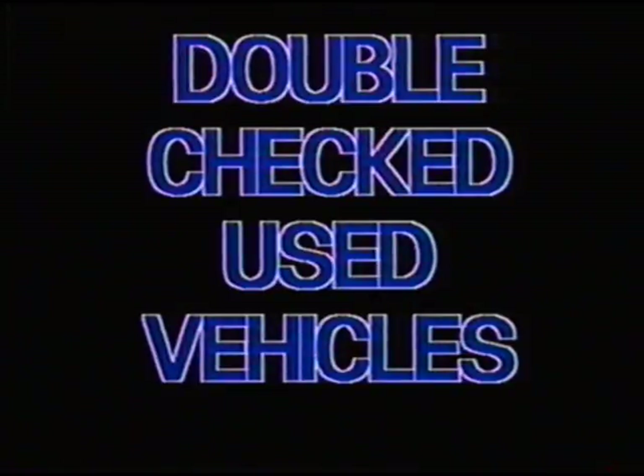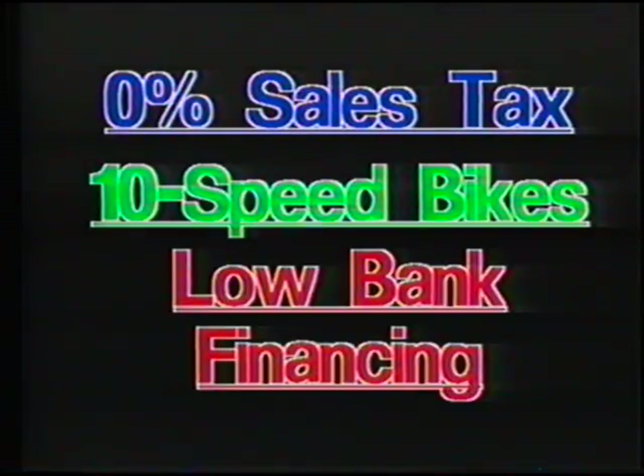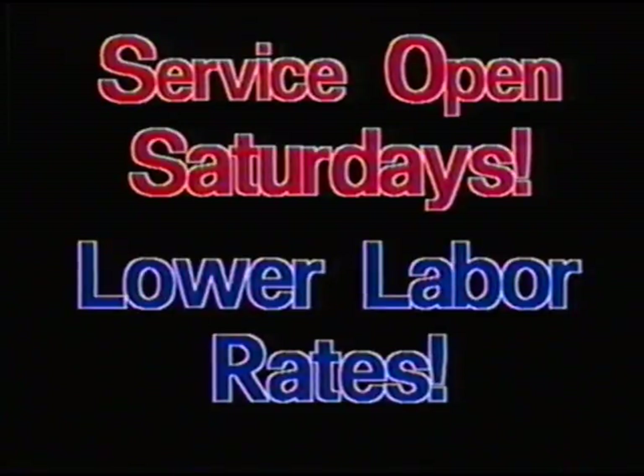Drive a country mile and save at Country Style Chevrolet Geo, Highway 29 in Rutgersville. Nearly 100 new Chevy cars, trucks, vans, 4x4s, and Geos. During our Chevy Bargain Days at Rutgersville, we want to show you the big savings. On display is 125 clean, reliable, double-checked used cars and trucks with 0% sales tax, 10-speed bikes, and low bank financing. My service department is open Saturday mornings and you'll save up to 25% with our lower labor rate.